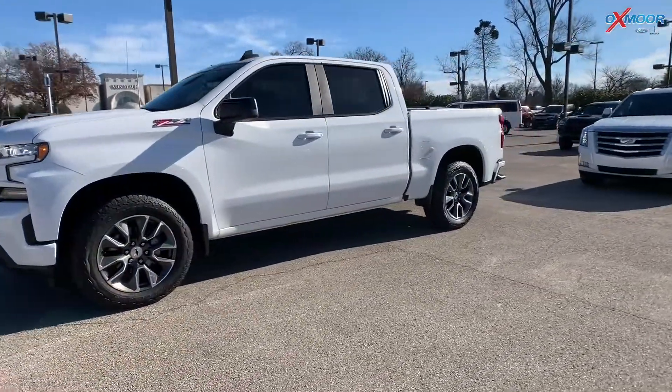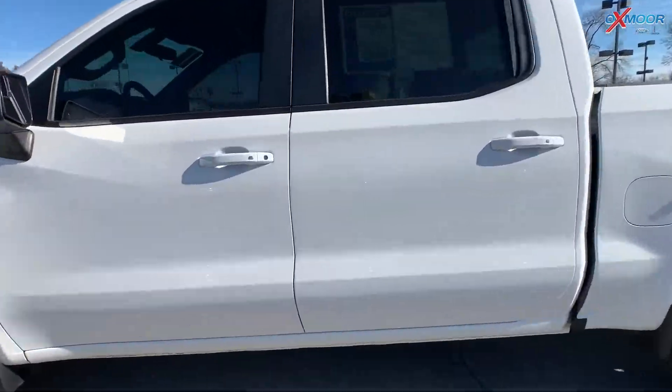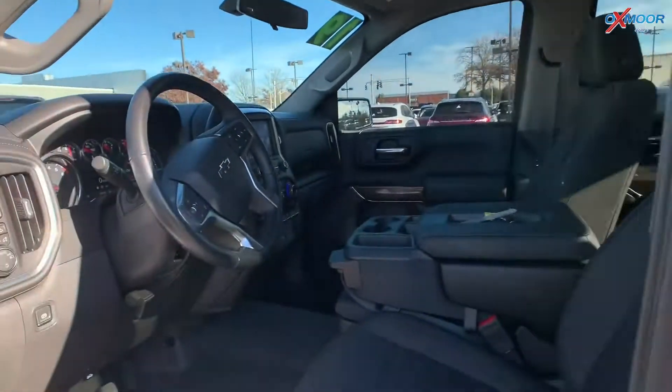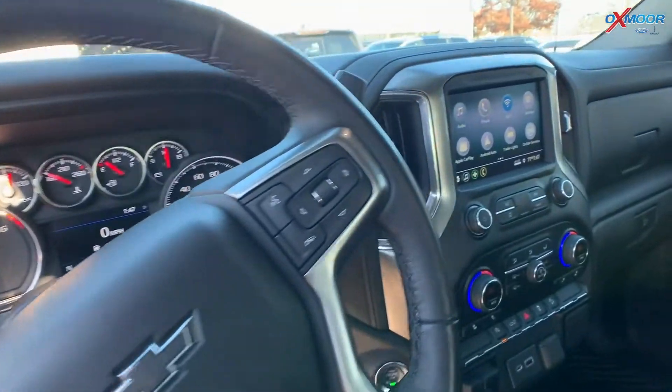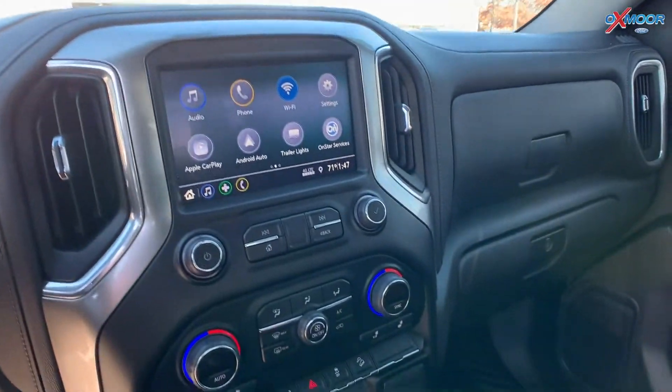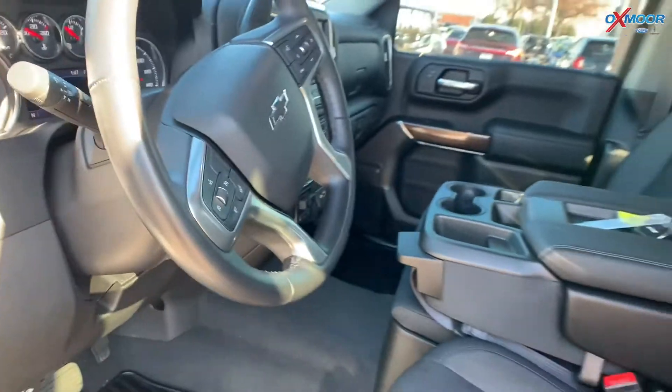Exterior color is in a Summit White. The vehicle has a backup camera, it has heated front seating, and it has an auto start-stop. That interior is in a black, mileage is 23,367, the price is $43,000.